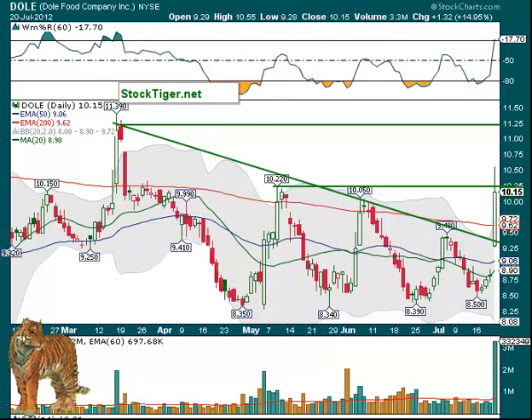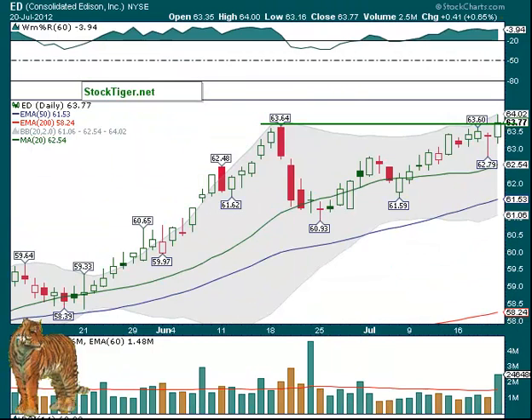ED over about $64 — that's as high as it went. It closed at $63.77, got as high as $64. So we'll move it back over $64. Looks like a pretty good setup and also had good volume on Friday.